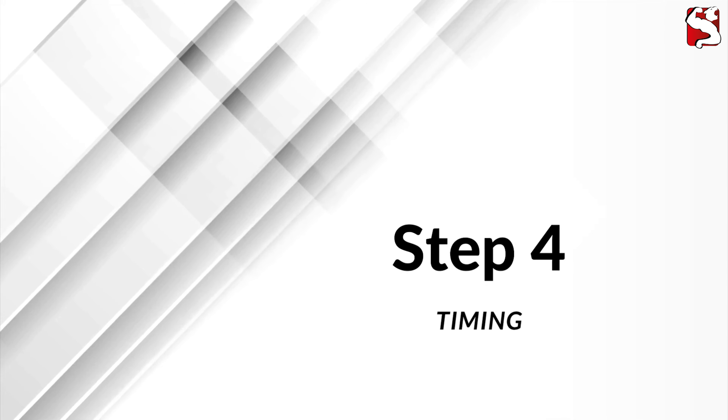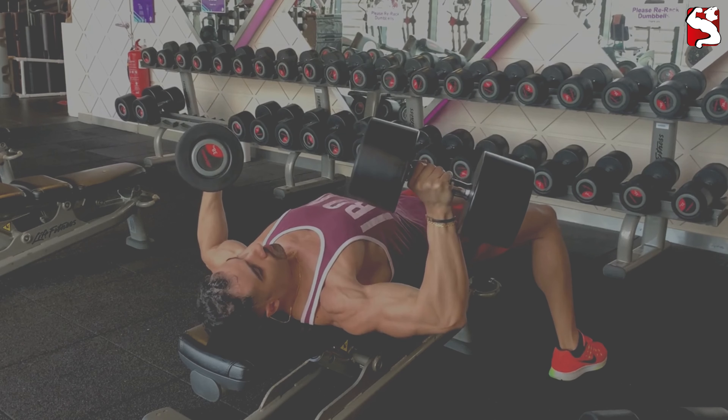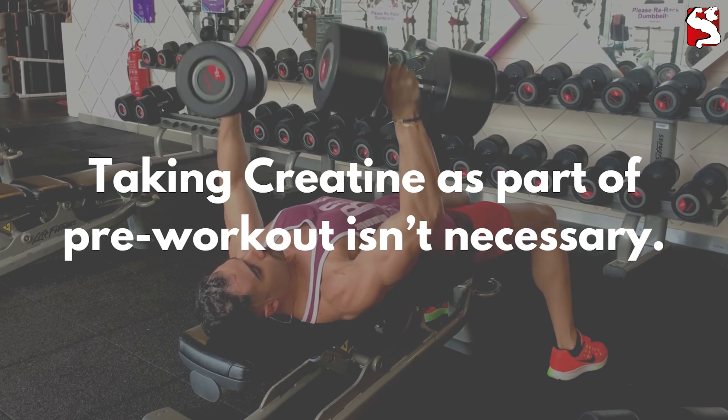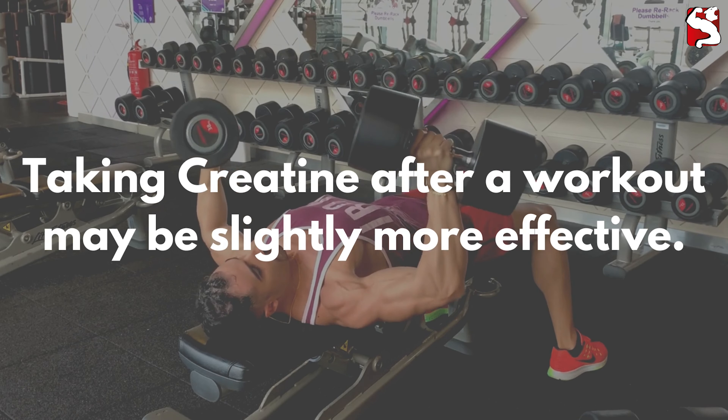Step 4: Timing. Creatine doesn't produce immediate effects, so taking it as part of a pre-workout supplement isn't necessary. Research even suggests that taking creatine after a workout may be slightly more effective than before.